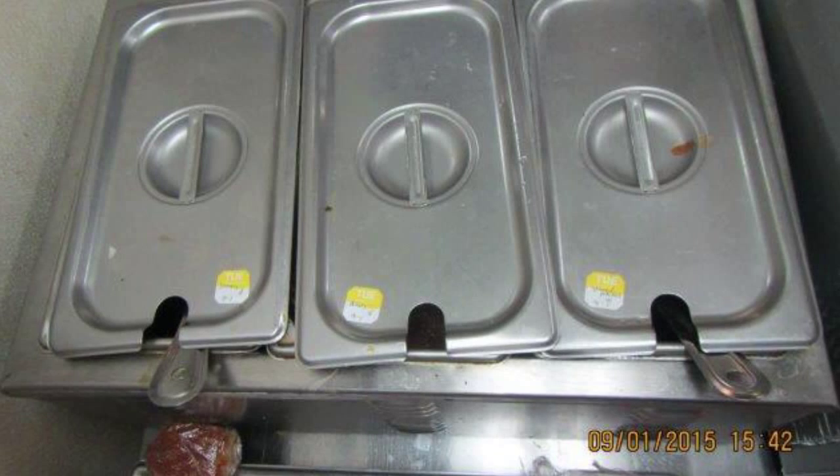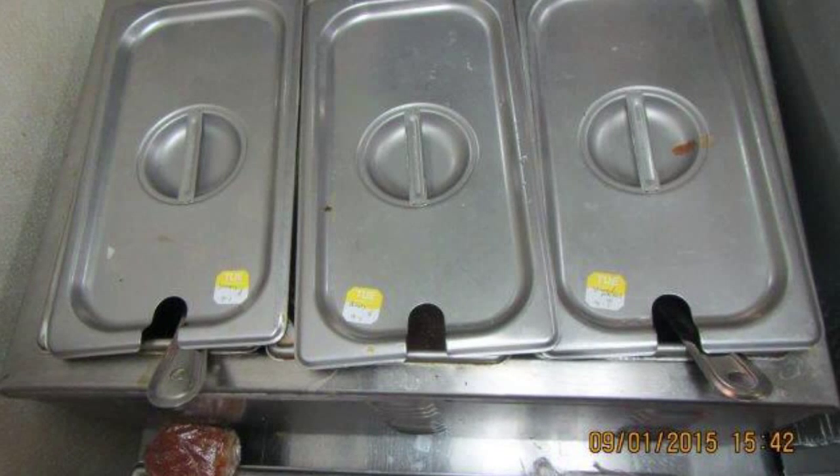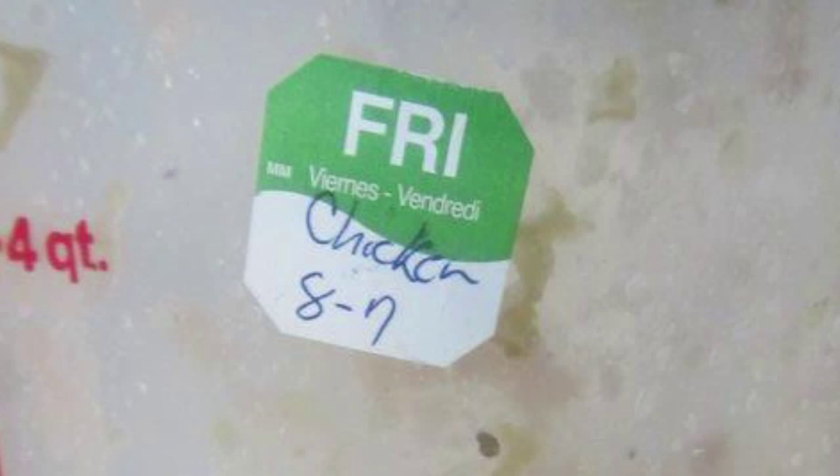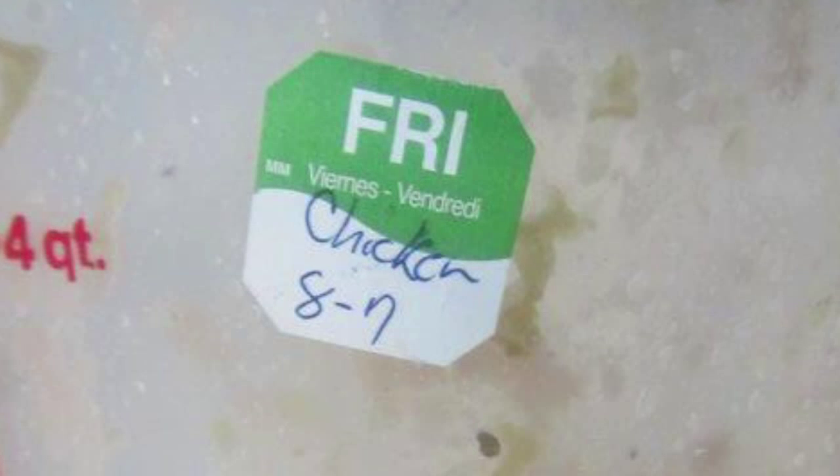There was spoiled food, including moldy, rotten jalapenos, tomatoes, onions, and bell peppers. Expired green beans and gravy were more than two weeks old, and according to the date label, this chicken was nearly a month old.